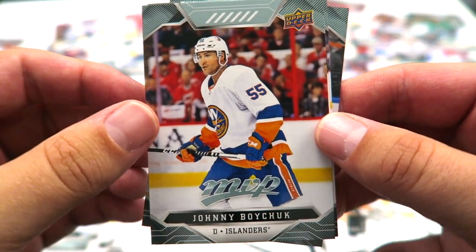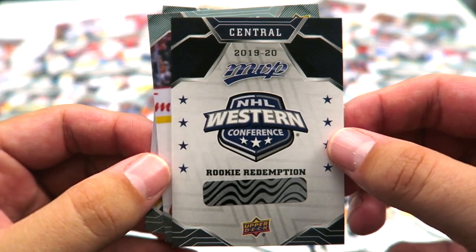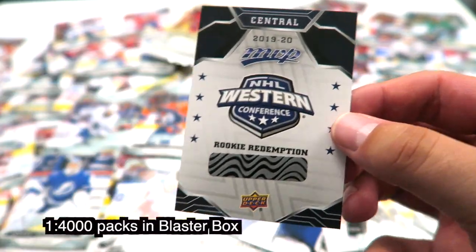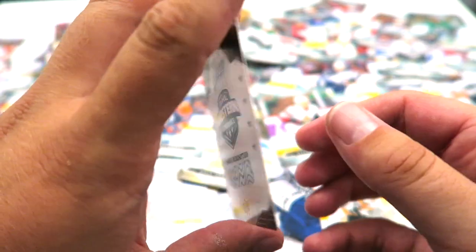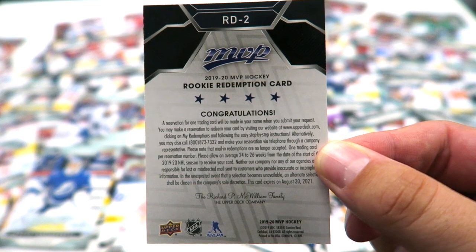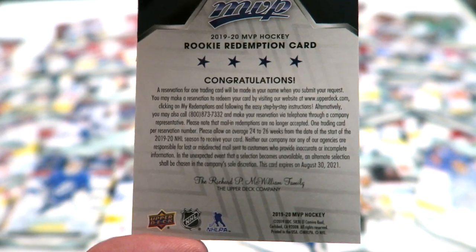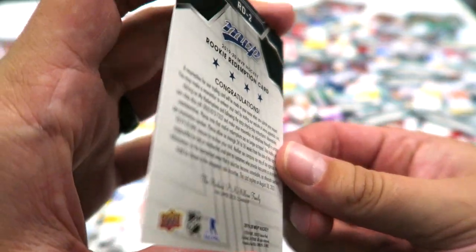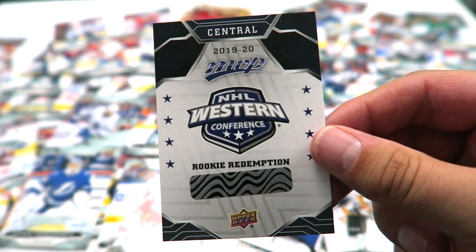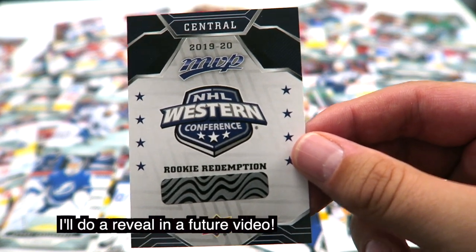Mark Schifele. Johnny Boychuk. Freaking sick — okay, so this is a rookie redemption card, which I am super pumped about. I didn't think I would get these; these are usually only in the hobby boxes. They're a little bit more rare in the blaster box. I'll have to look into this. I have until August 30th, 2021 — I've got lots of time. But I'm going to do that as soon as possible because I'm excited to see who this rookie is going to be. I haven't looked online at all. I'll let you know in an update who it was.